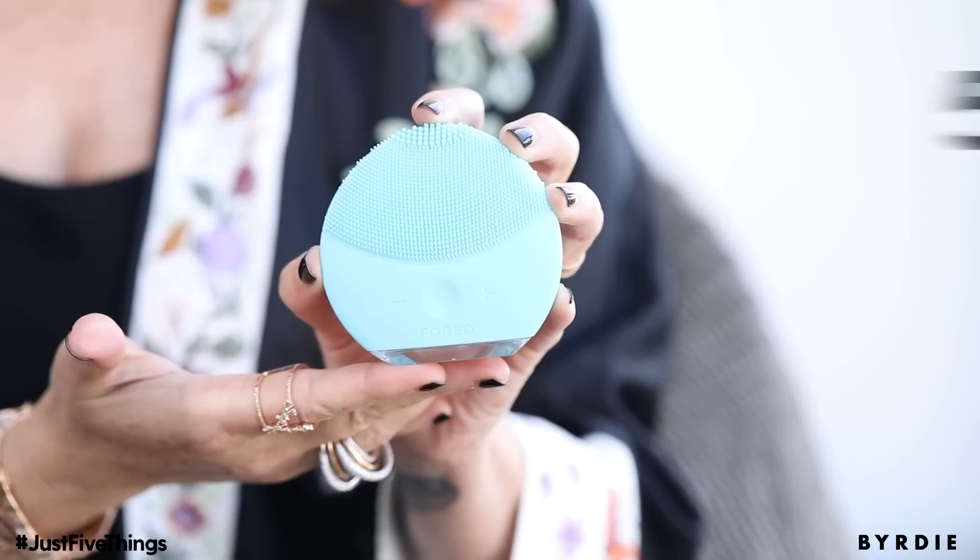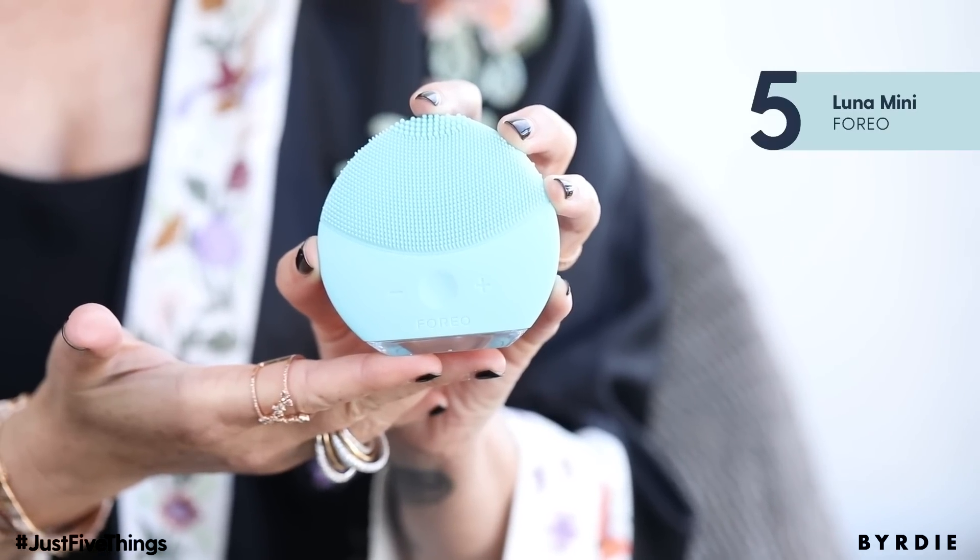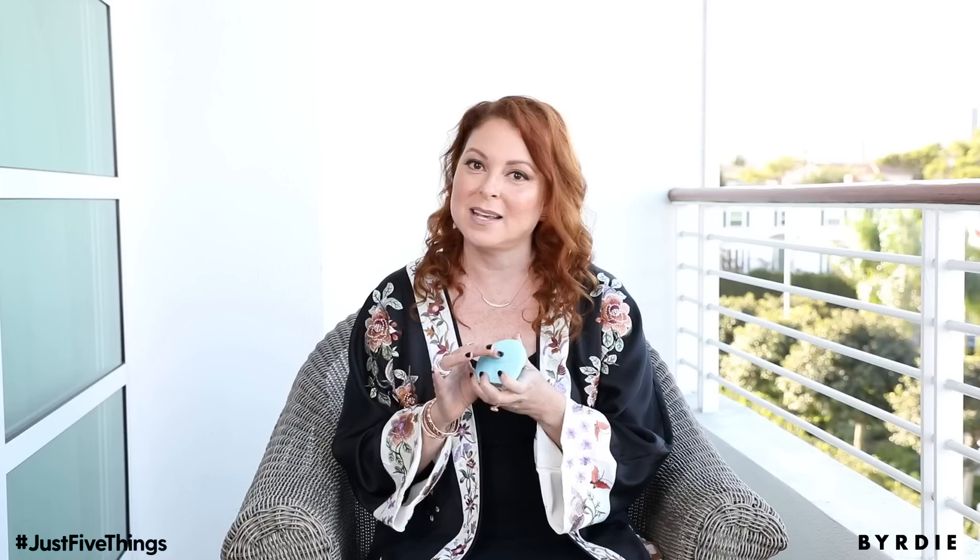My first product is the LUNA Mini. This thing is great because it really cleanses your skin really well. It takes off makeup, but I love it because you can keep it clean in between uses and it actually massages and de-puffs your face while you use it. You can even use this on the eyes, it's that gentle.